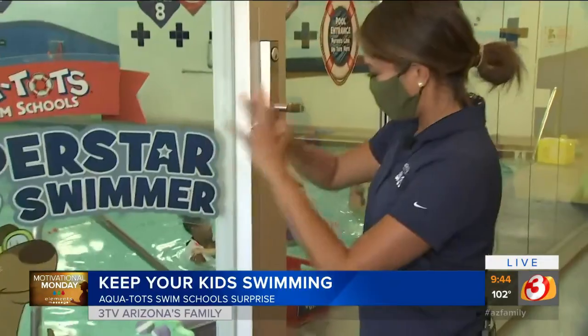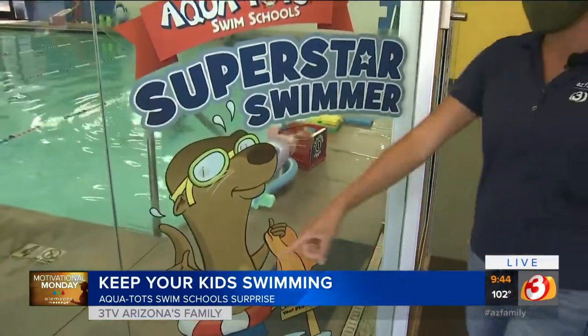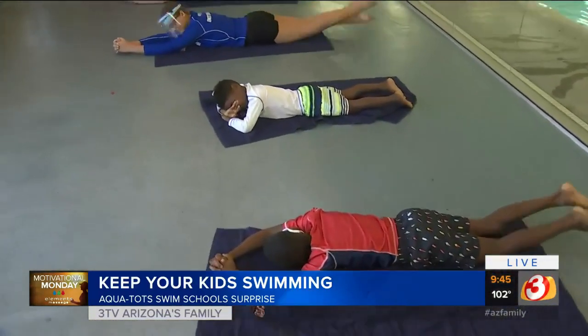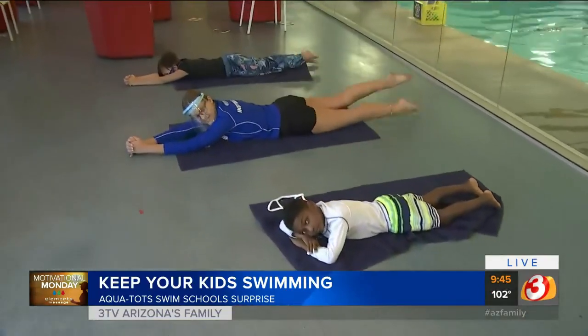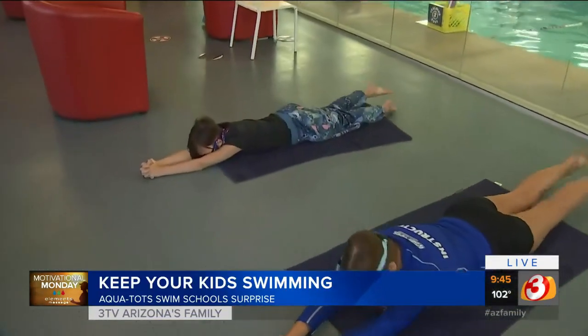Well, we actually have people already inside the pool. I didn't bring my swimsuit today. I know it's very disappointing. But yes, we are here inside of Aqua Tots in Surprise. They have this cute little otter telling people, hey, you want to be a superstar swimmer? Well, maybe you got to do this — get on the ground and do some dry land exercises. So today for your Motivational Monday, we are chatting with Erica Ogle. She is the spokesperson here for Aqua Tots.